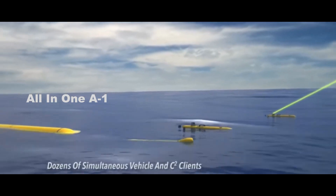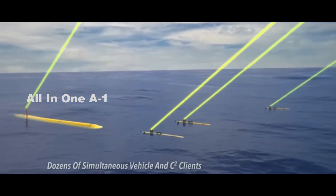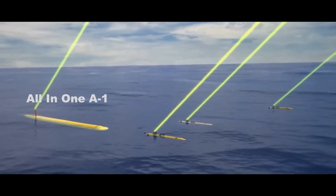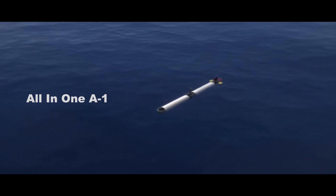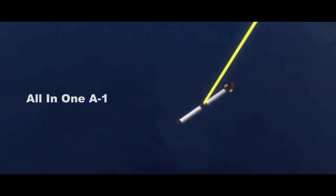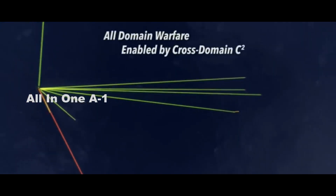"Consider a submarine-deployed unmanned aircraft as a flying periscope, able to dramatically extend our submarine's organic sensor range and provide target-quality sensor data back to the submarine." Aside from the flying periscope capability provided by a sensor-equipped drone like the Blackwing, submarine-launched drones also have the option to function as a swarm.